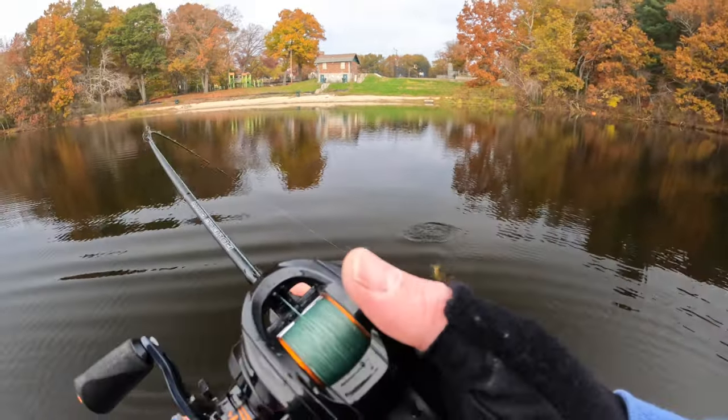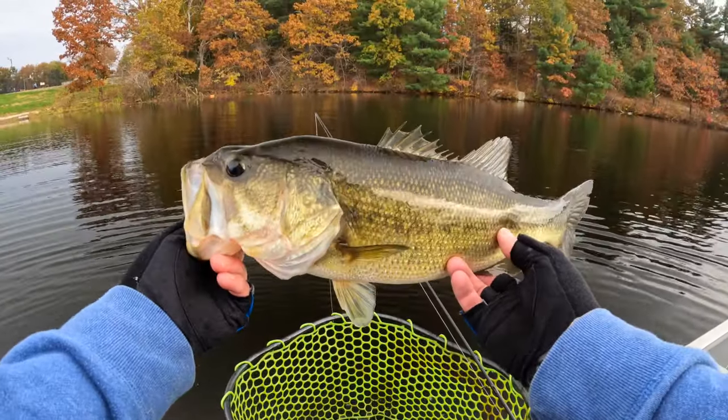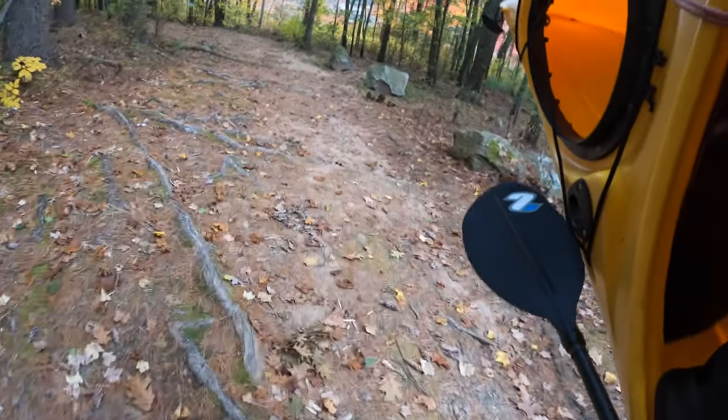We've got to get him in the net — nice fish on BFS. Hello everyone, back at it again with my little yellow kayak.